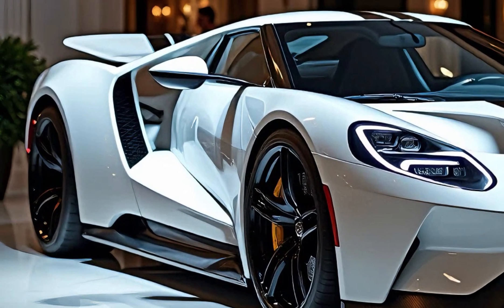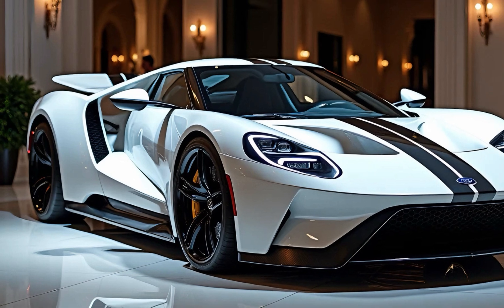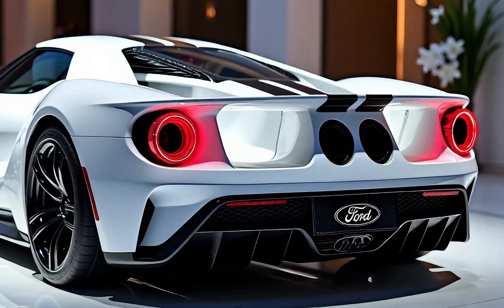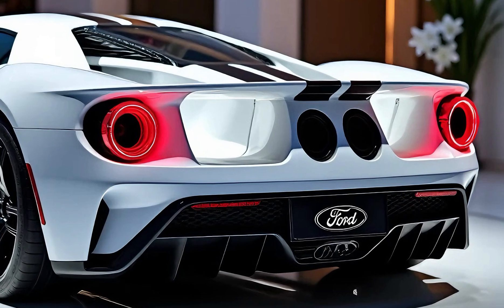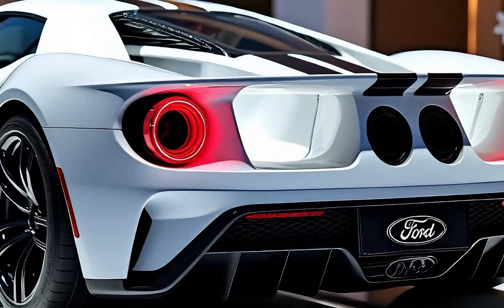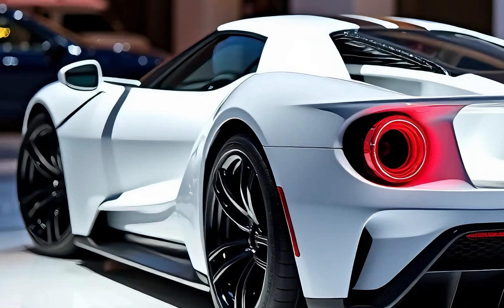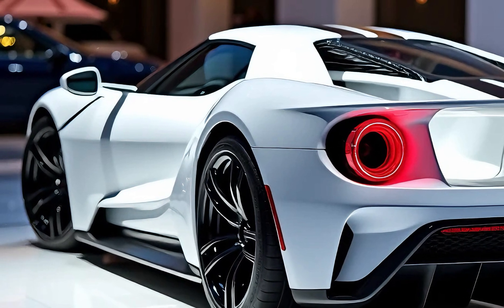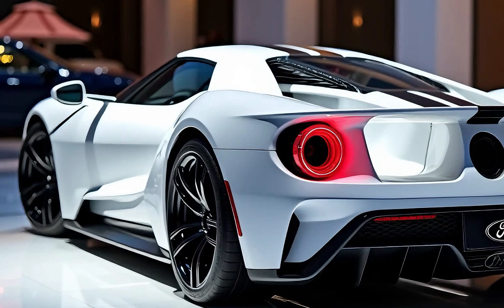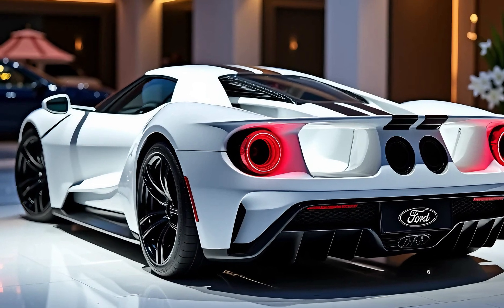Moving to the side, the 2025 Ford GT is a symphony of curves and edges. The signature flying buttresses are back, creating a unique silhouette that is as beautiful as it is functional. These buttresses are a hallmark of the GT, designed to improve airflow and enhance stability at high speeds. The carbon fiber body is meticulously sculpted, with deep side channels that guide air towards the rear, optimizing aerodynamic efficiency. The scissor doors open upward, giving the car an unmistakable supercar flair, and the staggered wheels — 20 inches in the front and 21 in the rear — are wrapped in high-performance Michelin Pilot Sport Cup 2 tires.